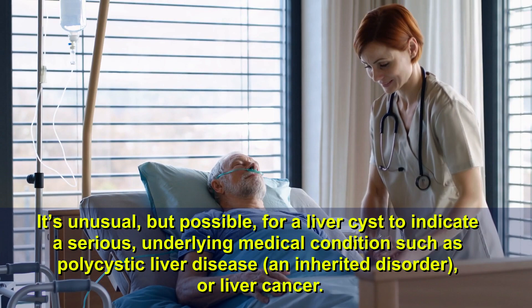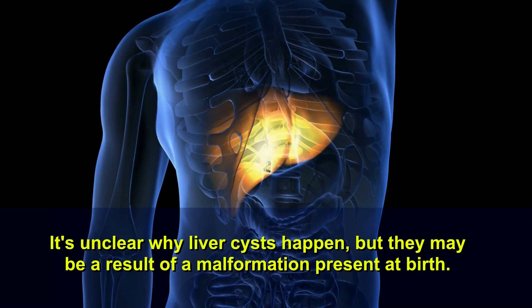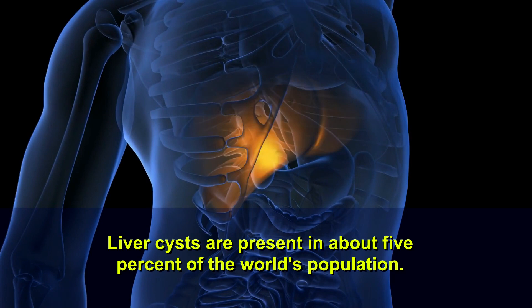It's unclear why liver cysts happen, but they may be the result of a malformation present at birth. Liver cysts are present in about 5% of the world's population.